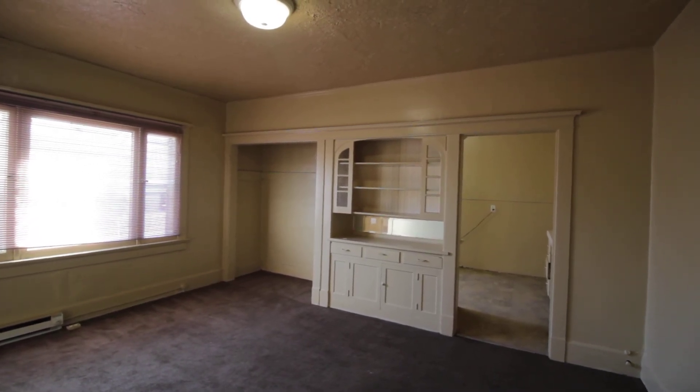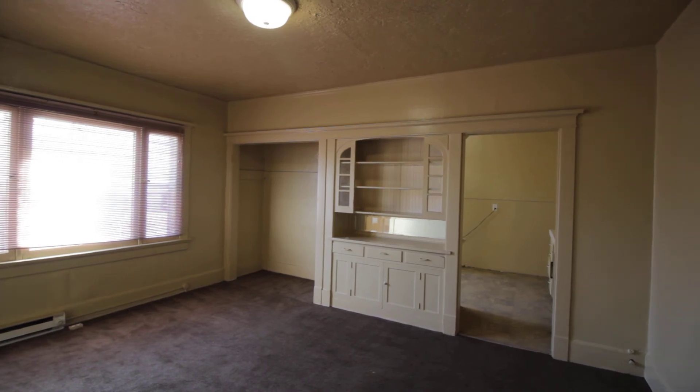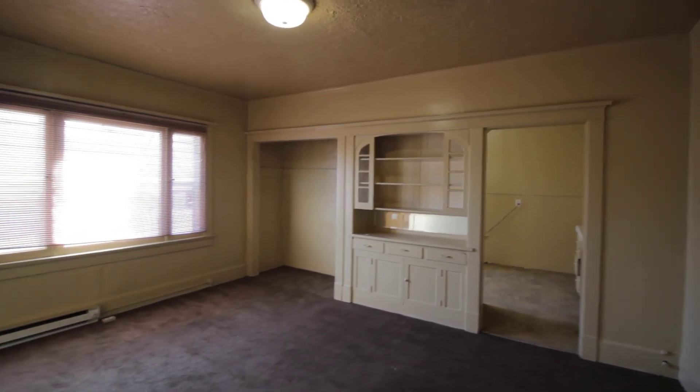And as always, thank you for choosing Jacob Grant as your rental specialist, with offices in Rexburg, Idaho Falls, and Pocatello.